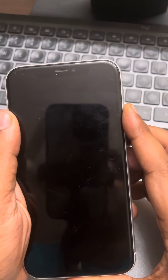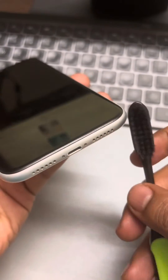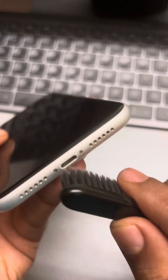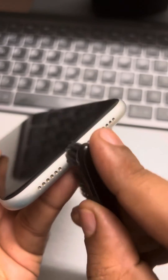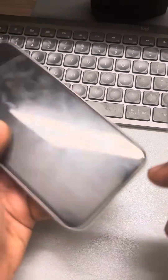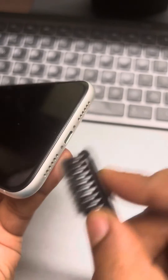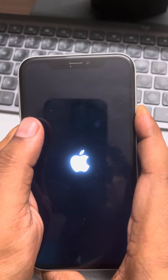Now if this does not fix your issue, what you can do is take a clean toothbrush and try to clean the charging port — like this — so that if anything is stuck inside, it comes out. Try to clean it with a clean toothbrush, then attach the charging cable again and see whether your issue gets resolved.